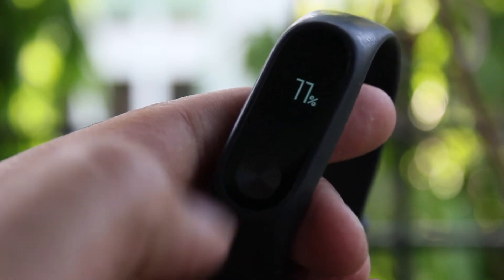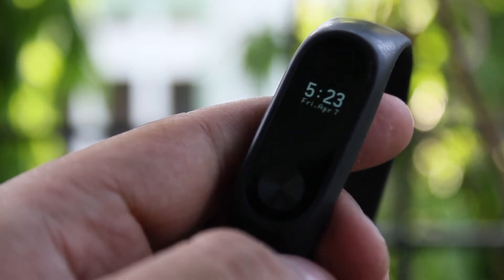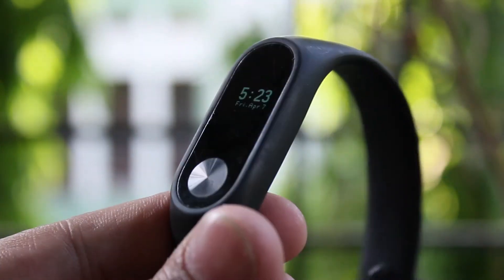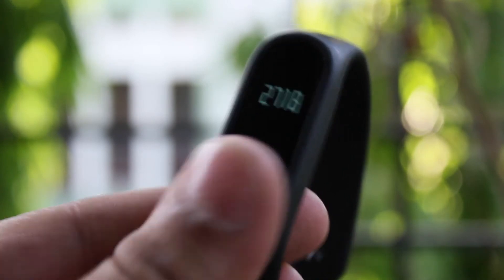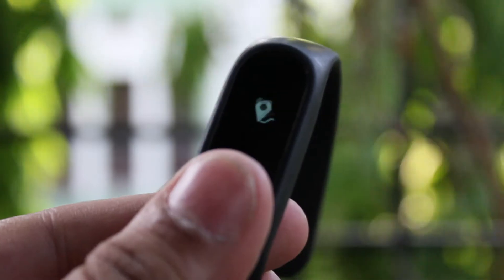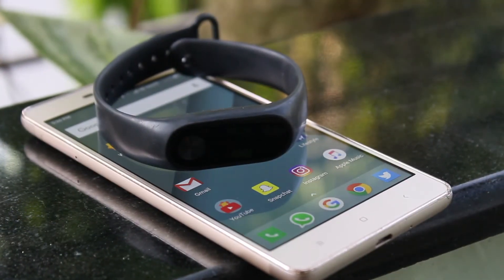I have already done a full review of the Mi Band 2. If you haven't checked it out yet, I will leave a card — just press the I button and you can go to that video, or I will have it linked in the description box below. So if you want to buy the Mi Band 2, definitely check out the full review because it will help you out a lot. As I mentioned earlier, it is the best accessory for your smartphone right now.